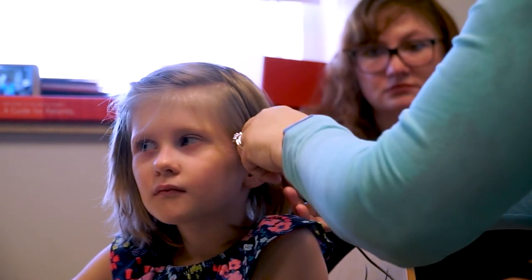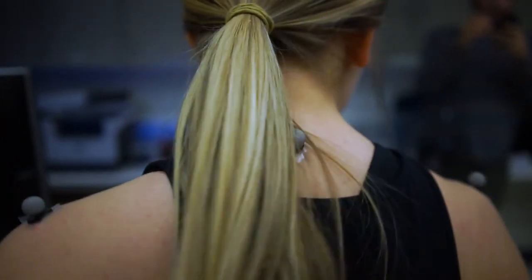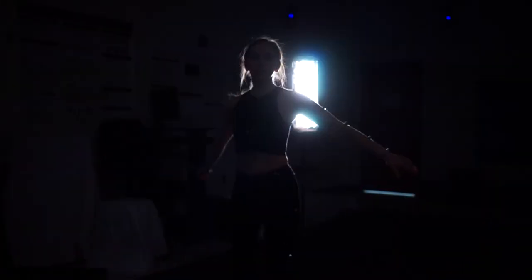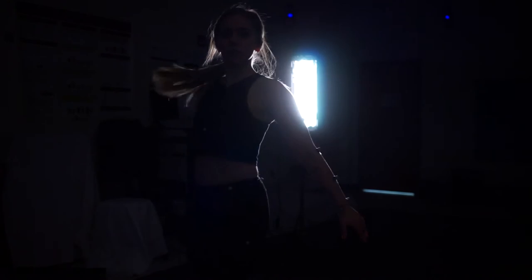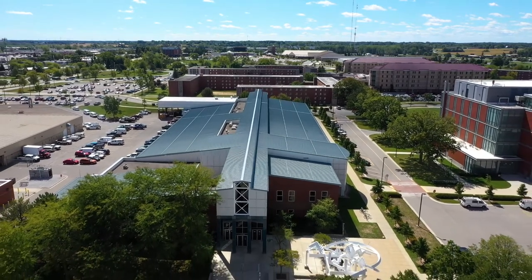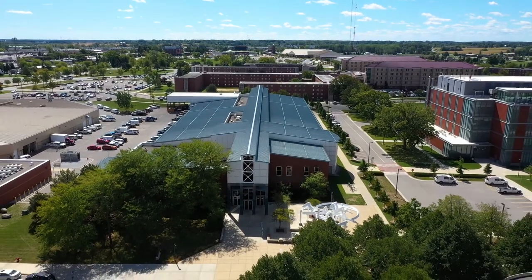We also have an audiology lab where your work can help someone hear for the first time, or you can study the science of movement in our motion analysis lab equipped with a state-of-the-art motion capture system and retro-reflective markers to track a person's motion. By the way, some of the technology in our motion analysis lab was created by our College of Science and Engineering.